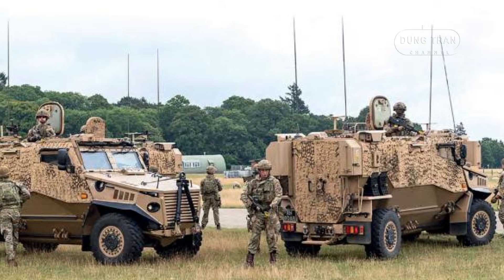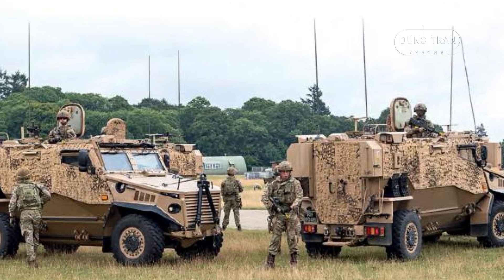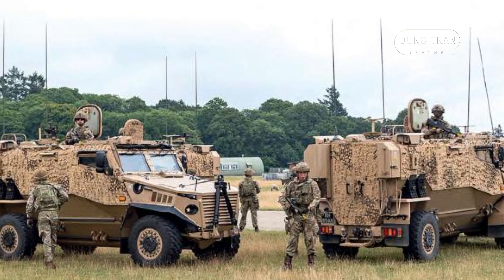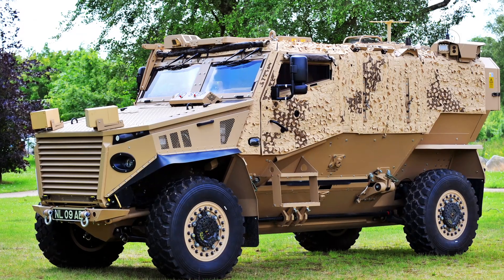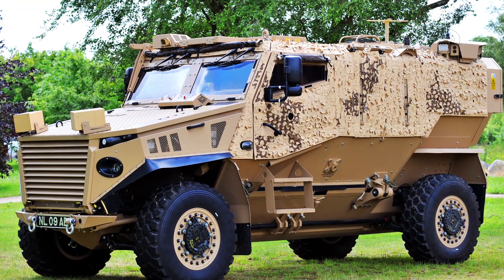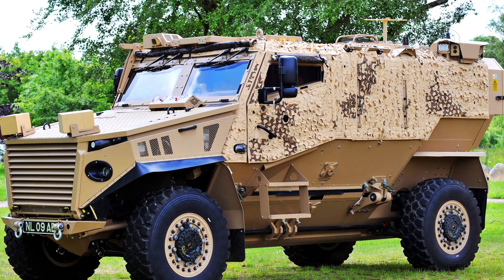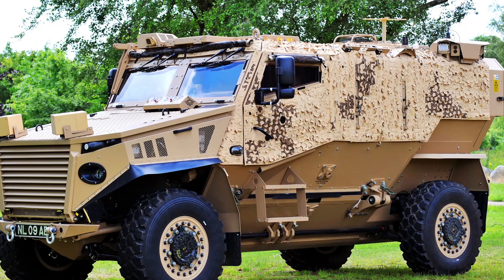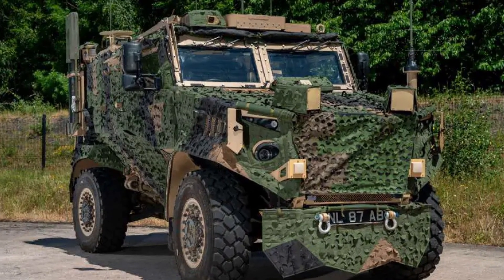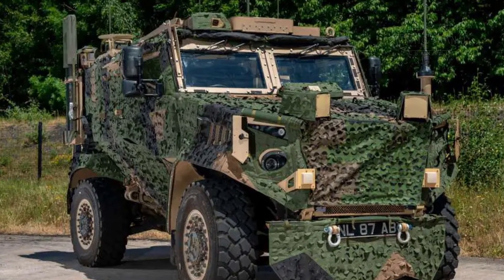With growing demands for adaptable military vehicles, the Foxhound GMRV is poised to attract significant interest from NATO members and other allied nations. The vehicle's ability to switch roles — from patrolling to integrating advanced defense systems — offers military forces a versatile solution that can be deployed across a wide array of combat scenarios. This adaptability will allow Foxhound to reduce logistical burdens by minimizing the need for separate, role-specific vehicles.